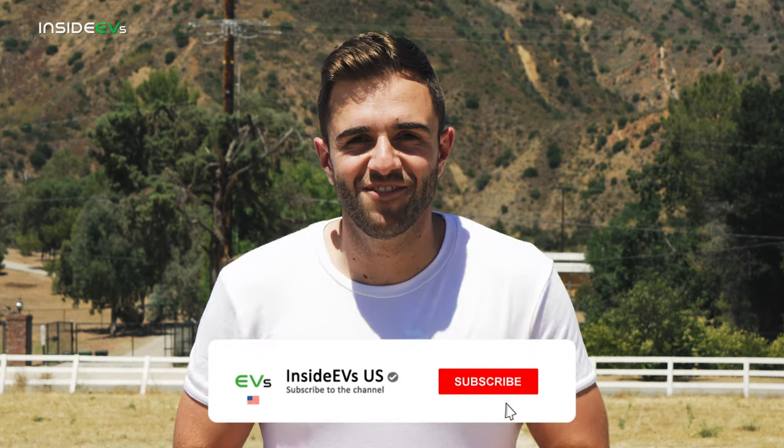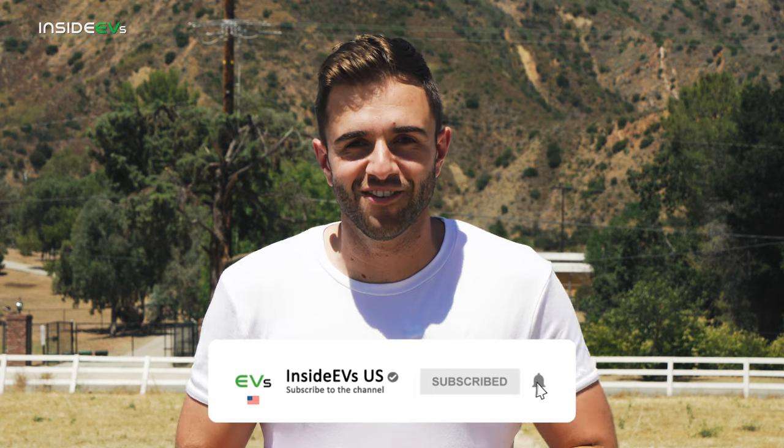Before we get too far along, please subscribe to the Inside EVs YouTube channel so you don't miss any of our new uploads. You can also follow us and interact with us on Twitter using the handle @InsideEVs.